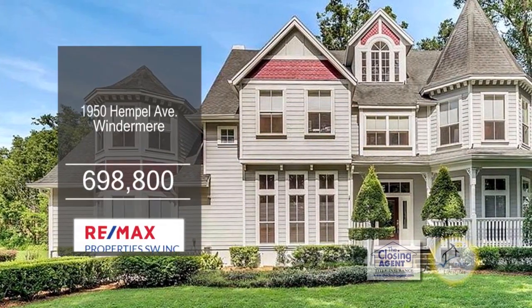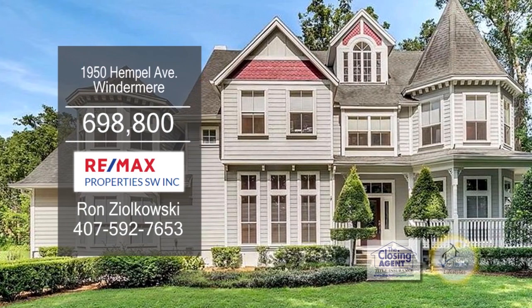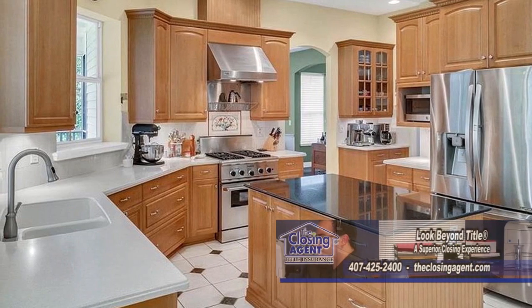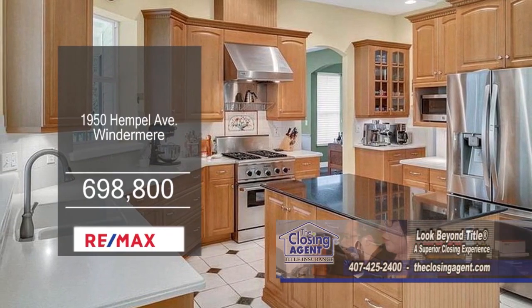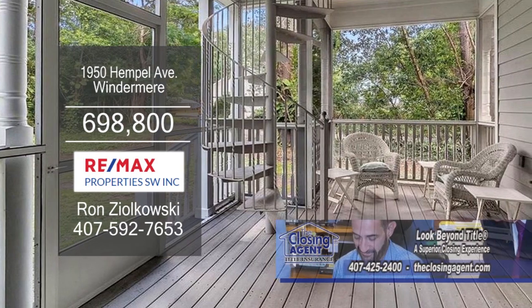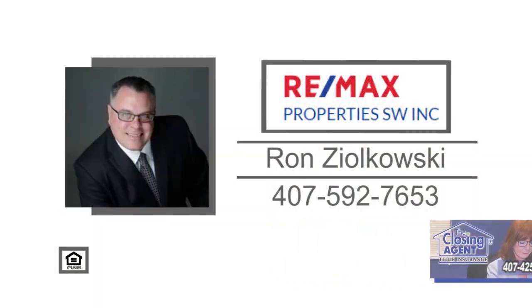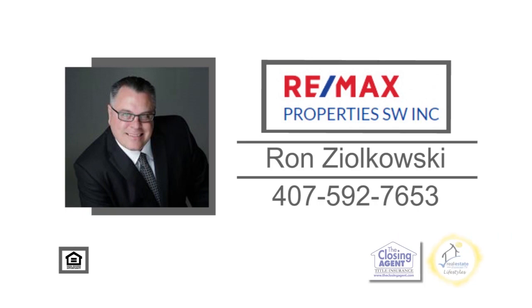This custom five-bedroom Victorian home is located in Windermere. The living room features hardwood floors and a fireplace. The kitchen offers a large prep island, extensive counter space, and custom cabinets. Off the dinette area is the screened-in porch. For more details on this home situated on one acre of land, contact Ron Zielkowski.